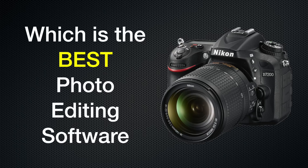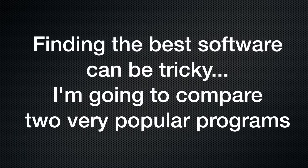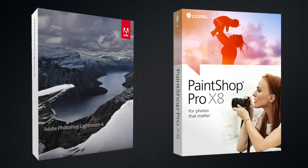Today I'm going to help you find the best photo editing software for a PC that'll give you the results you're looking for. Finding the best photo editing software for photographers can be tricky, so I'm going to compare two very popular programs and see how they stack up against each other. The two programs are Adobe Photoshop Lightroom 6 and Corel PaintShop Pro X8, both of which get top ratings. So which is really the best professional photo editing software for you? We're gonna check it out here today.